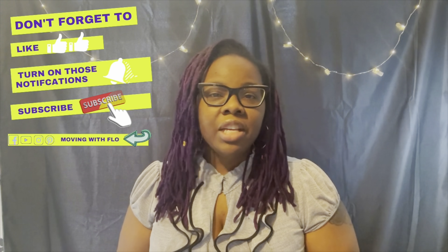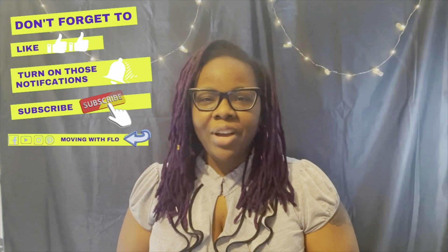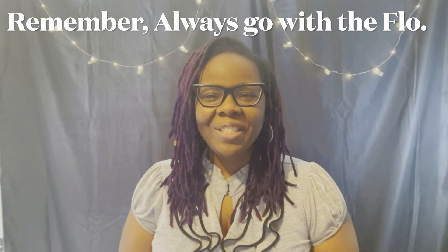And that does it, ladies and gentlemen. I hope this video helped anyone thinking about moving to the Montgomery County, Maryland area. We will break down each of these neighborhoods in future videos discussing best restaurants, things to do, and more, so please stay tuned. Don't forget to like this video, subscribe, and turn on those notifications. Go ahead and share this video as well. If you have any questions, I've left my contact information below this video — feel free to reach out. Until next time, remember, always go with the flow.